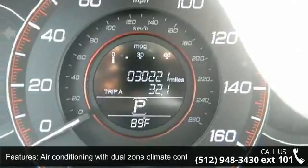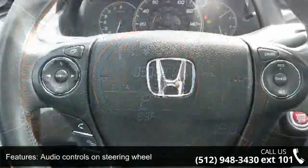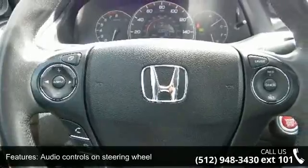Air conditioning with dual zone climate control, audio controls on steering wheel, automatic transmission, compass and cruise control.